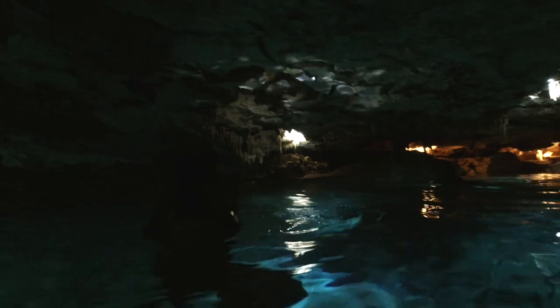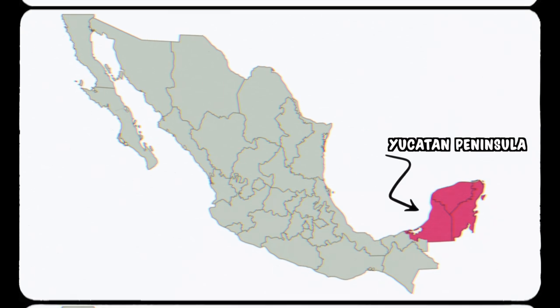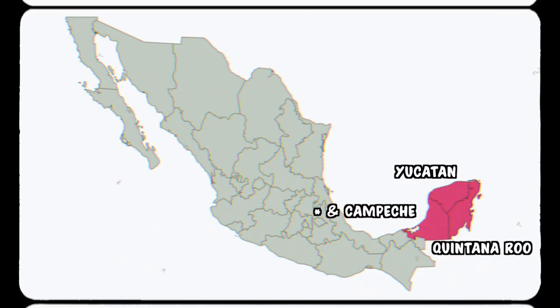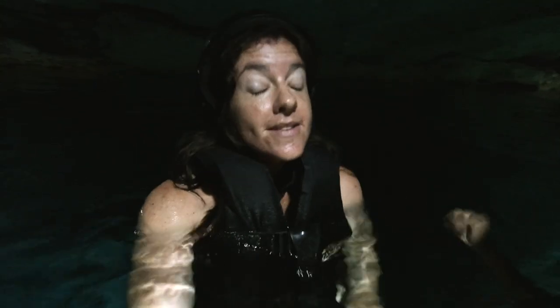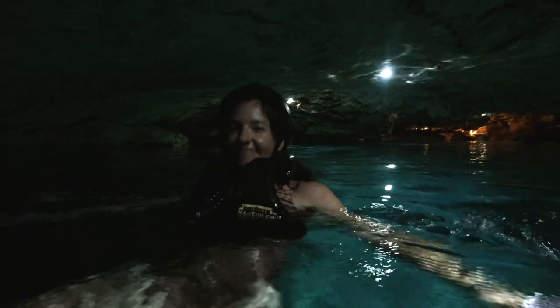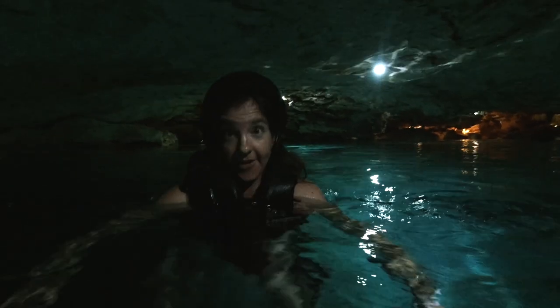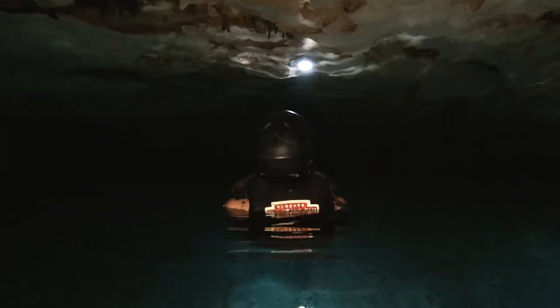As Giovanni was mentioning, there are about 6,000 cenotes in the Yucatan Peninsula, which includes the states of Yucatan and Quintana Roo, which is where we currently are. This is the only part of Mexico where you'll find these cenotes — it's iconic for this area. So if you're coming here on vacation and you miss visiting a cenote, you're really missing something iconic. When you first hop in it's very chilly, but our bodies have acclimatized really quickly — I feel fine now.